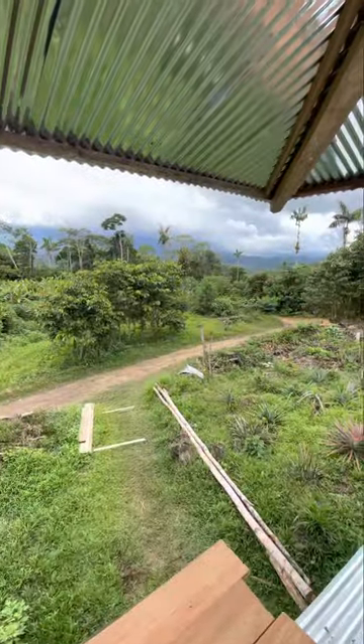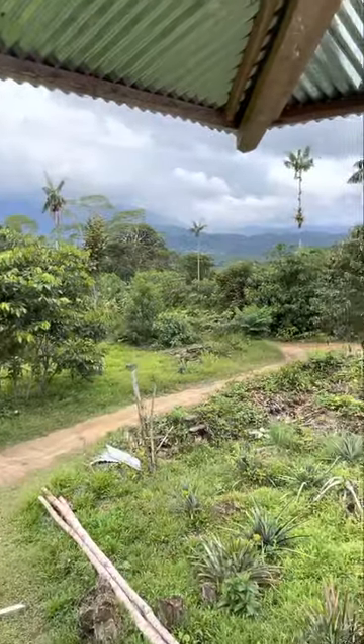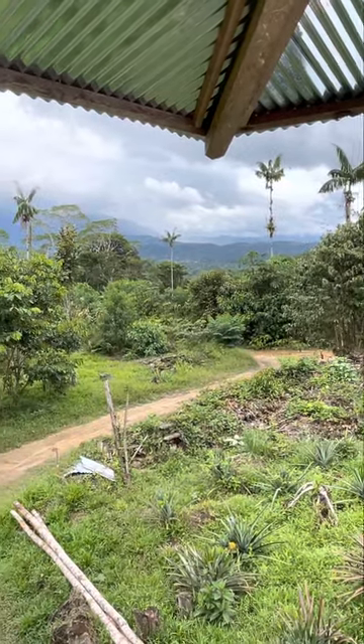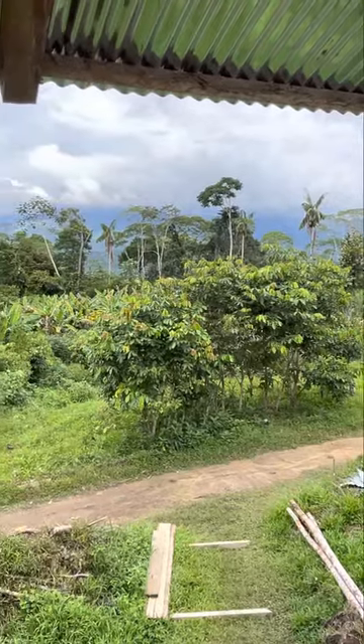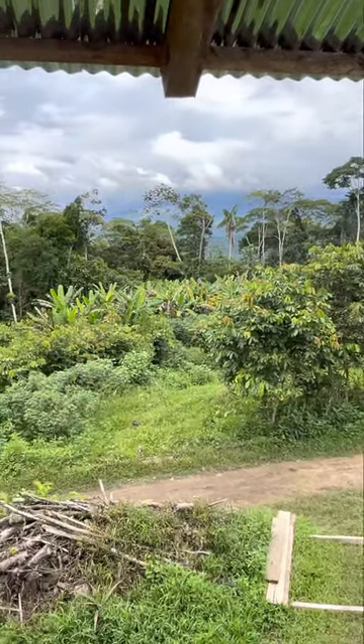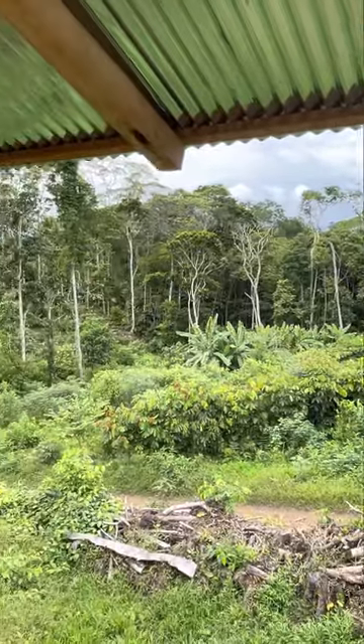And here's the view out this way. You can see now — that's Rio Amora between the mountains and where we are. You can't see the river, but you can see the mountains on the other side.